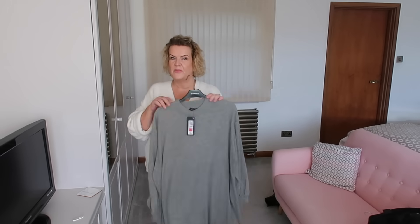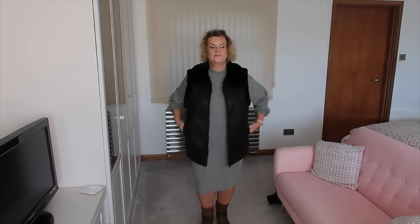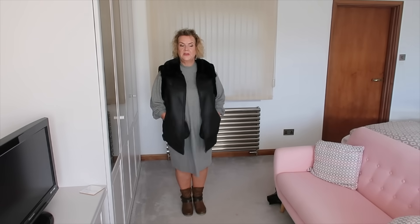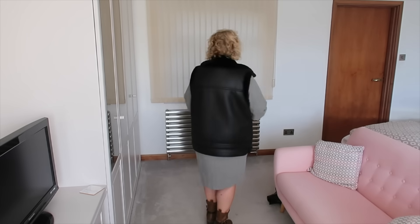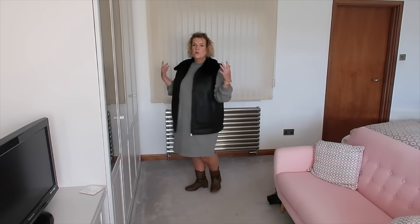Here is outfit three. I'm so glad I bought the gilet in a 20 — I don't think I'd want it any bigger. It fits really nicely on the arms, across the shoulders, and on the back. Any bigger would have made it look too oversized — it's already quite a chunky piece. So I'd suggest sizing down one from your normal size if you're thinking of ordering this one.